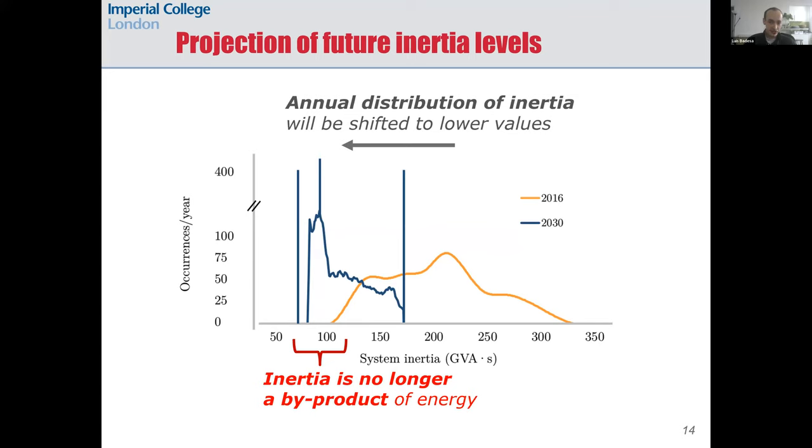In the blue distribution showing the projection for 2030 generated by our model, the low values of inertia mean that thermal plants are committed at times when they are not really needed for energy, but are needed to guarantee stability.